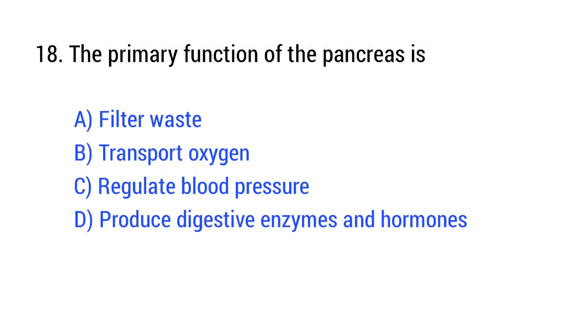Question number 18. The primary function of the pancreas is? The right answer is Option D: produce digestive enzymes and hormones.